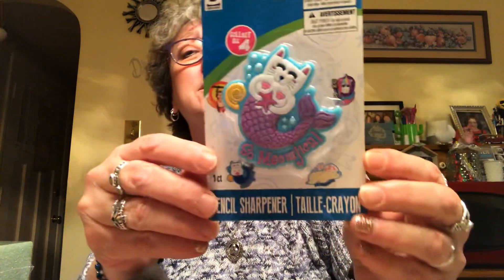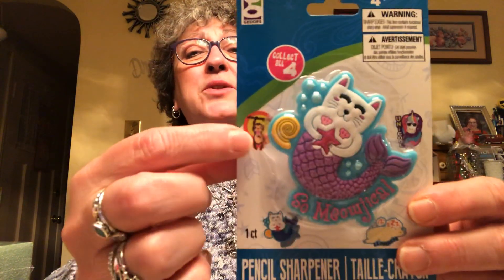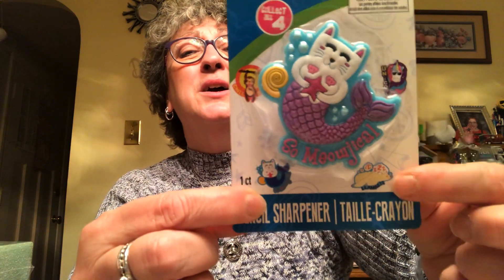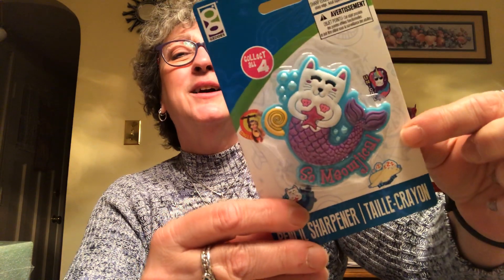I also got this to sharpen her colored pencils — it's a cat mermaid pencil sharpener. Too freaking cute! They had four different ones: the cat mermaid, a sloth, a unicorn, and one other one. I just loved the cat mermaid and had to get it.